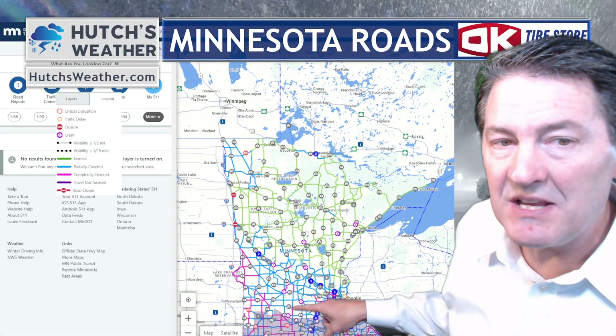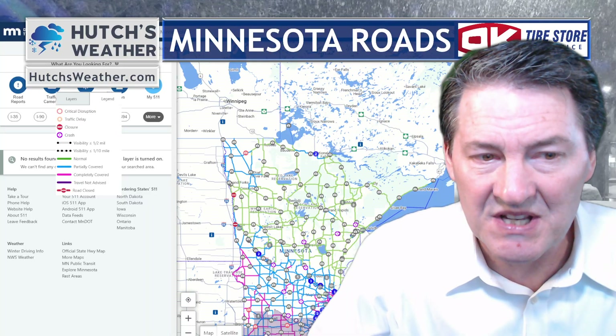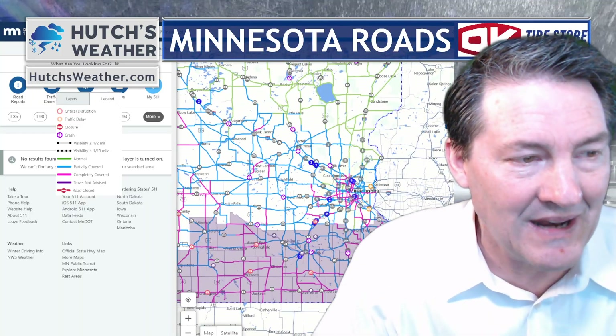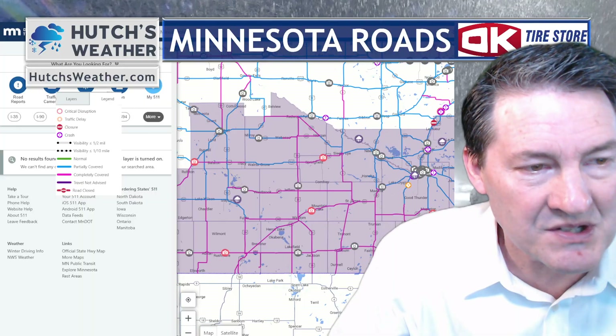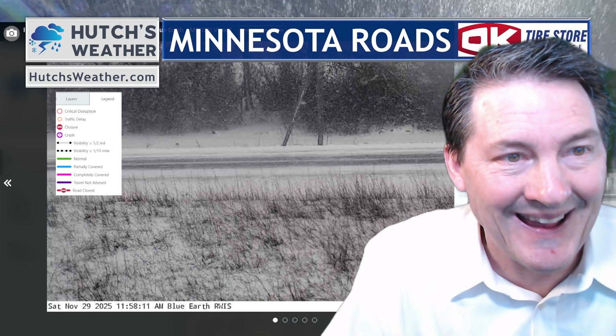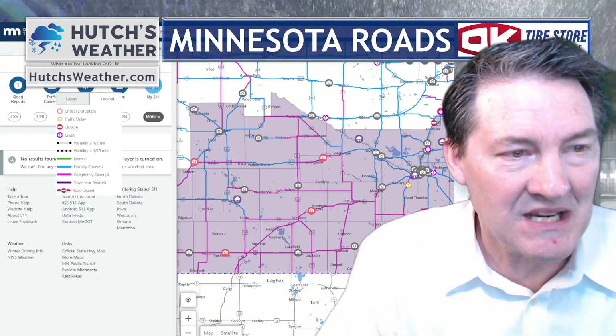A quick view of the road conditions shows we definitely have tricky travel. You get down near Sioux Falls and that I-90 corridor, and that's where things have been the wintriest and remain so. The snow will continue in these areas for the better part of the day. Southern Minnesota all the way to west central Minnesota seeing impacts — pink roads completely covered, blue roads partially covered by snow. On I-90 near the Blue Earth area, completely covered road surface.